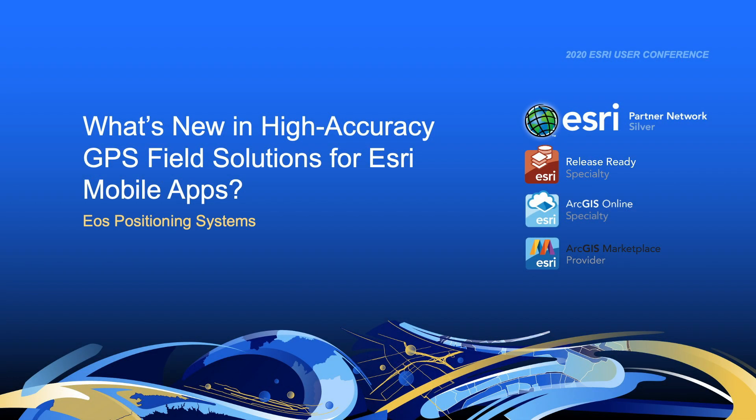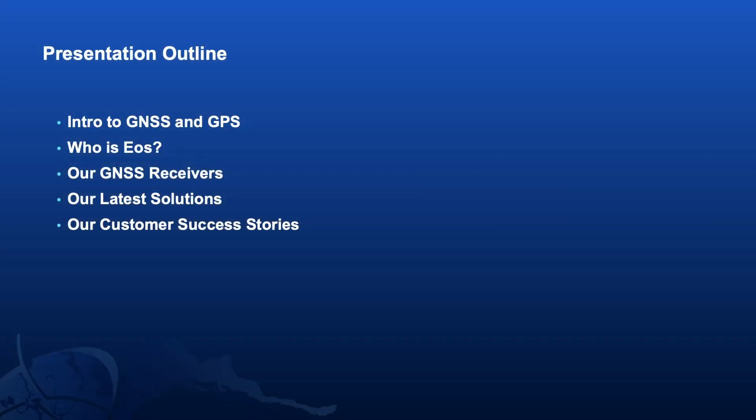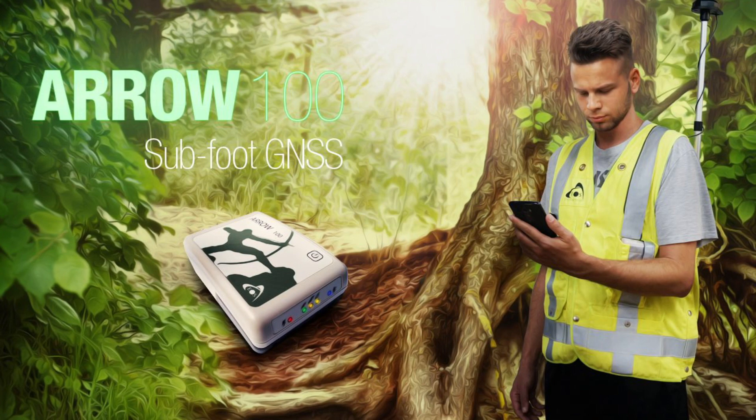Hi, everyone. Thank you for clicking on this on-demand webcast from 2020 Esri-UC gold sponsor EOS Positioning Systems. EOS is an award-winning Esri business partner and the Canadian manufacturer of the Aero series GNSS receivers. I'm Emma Hardy with EOS, and today I'll walk you through a brief intro to GNSS and GPS, who EOS is, the types of GPS receivers, a few Esri-exclusive new solutions we offer, and examples of customers successfully deploying sub-meter and centimeter accurate Esri Aero field solutions today. Stick around to the end of the video to learn how you can enter to win a free Aero 100 GNSS receiver during this conference.